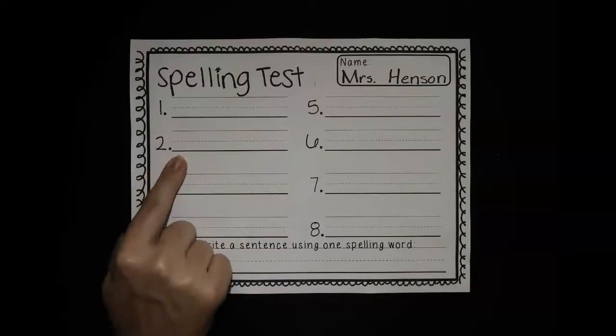Number two, your word is hat. When it's sunny, I like to wear a hat on my head. Hat. Go ahead and write the word hat. Push pause and take all the time you need.